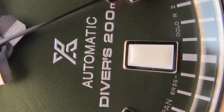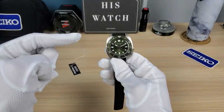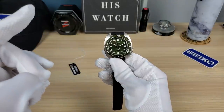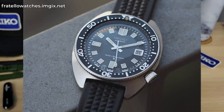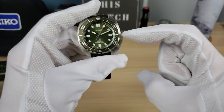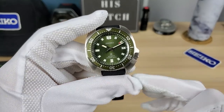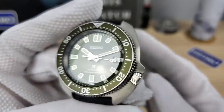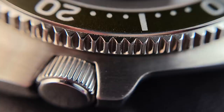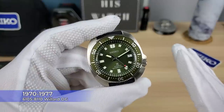Seiko's first dive watch was a 62 mass, then they made the slim turtle — I believe it's the 6105-8000 — where they made the crown guard, the whole case, and moved the crown from three to four o'clock. On this one, they slimmed it up a bit, exaggerated the crown guard, made it more protective, really tucked it in there. Beautiful protection, beautiful tuck-in — unbelievable. And that's what the Willard got created from.